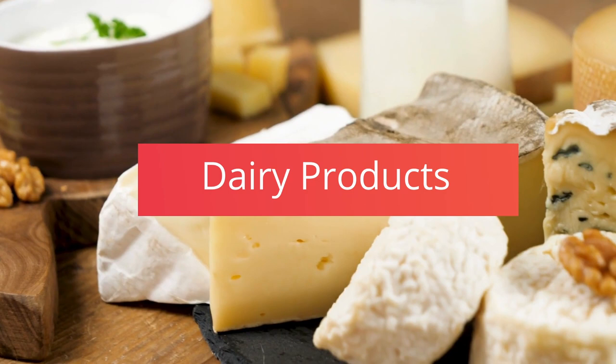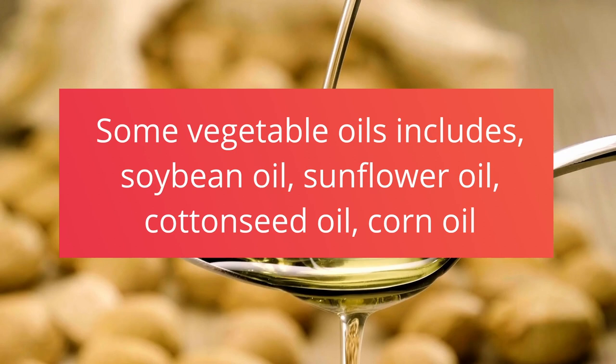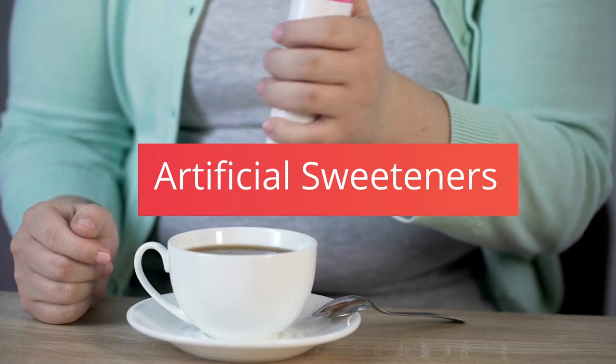2. All types of grains and legumes. 3. Most dairy, especially low-fat dairy. 4. Some vegetable oils — includes soybean oil, sunflower oil, cottonseed oil, corn oil, and others. 5. Artificial sweeteners like aspartame and sucralose. 6. Highly processed foods — everything labeled diet or low-fat, or that has many additives, including artificial meal replacements.